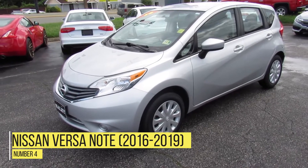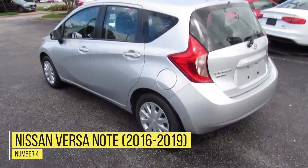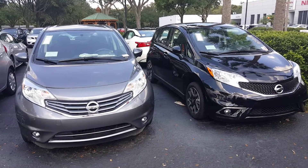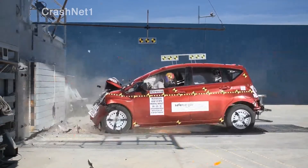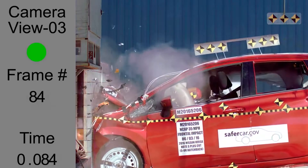Number 4: Nissan Versa Note 2016-2019. A key distinction here is that this is the Nissan Versa Note, not the Nissan Versa. These are two different models and honestly have two different safety ratings, which is part of the problem because most people associate the safety ratings across the two. But rather, the Note has a much higher danger rate for people.